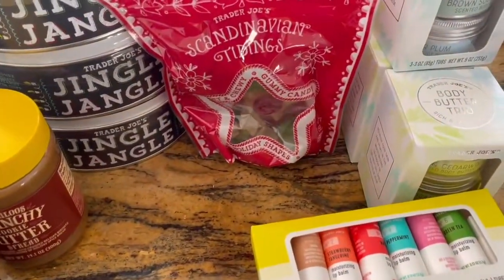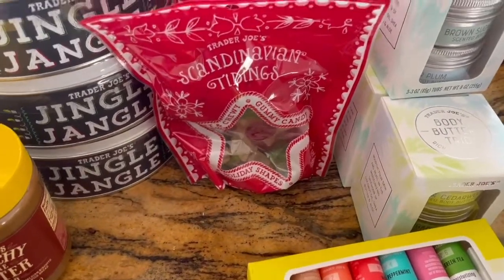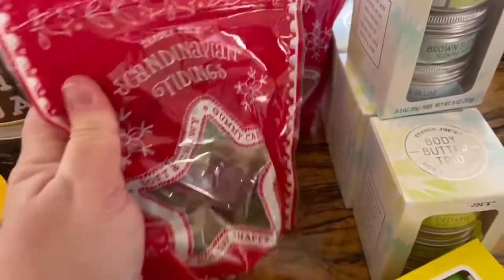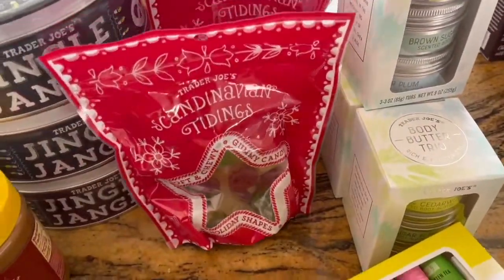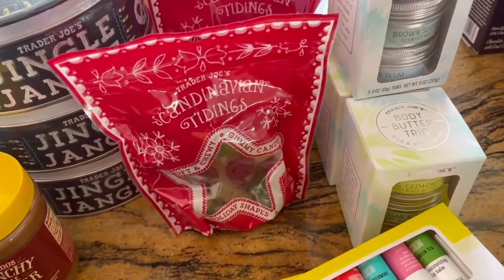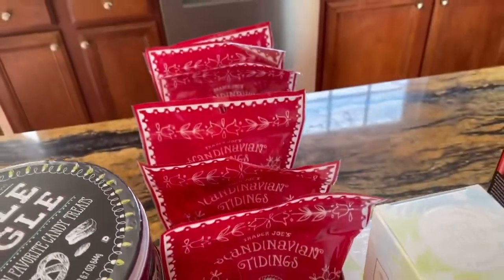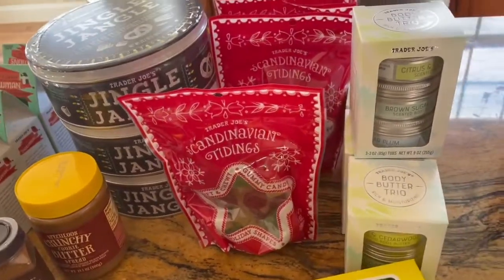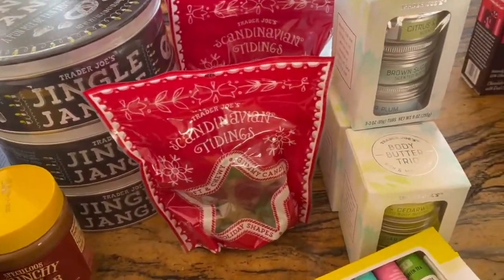John and I — John more than me — are obsessed with the Scandinavian Swimmers, and during Christmas time they have Scandinavian Tidings. I don't know if it's the exact same thing just in different shapes, but I don't care. So I got seven bags. Most are going to be for us — I'm not even going to lie — but I might send a couple in Christmas boxes.